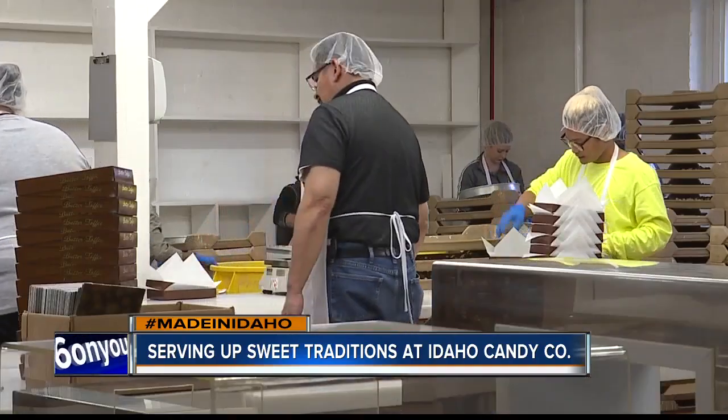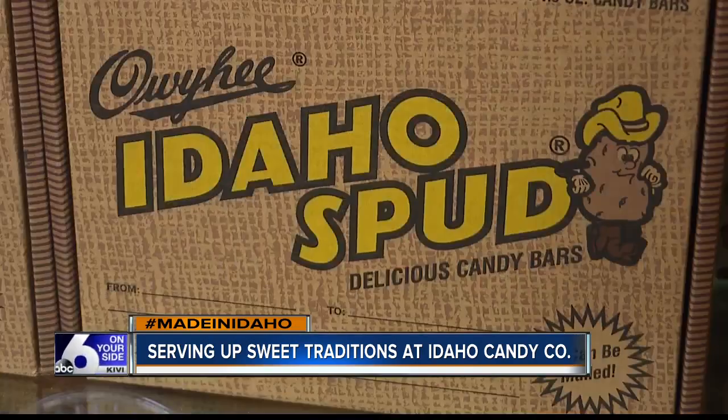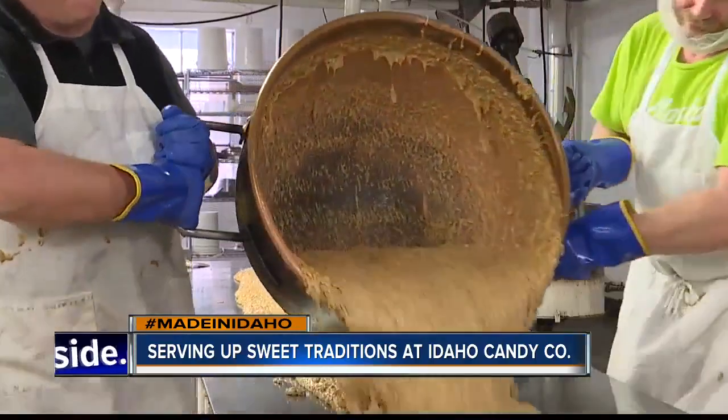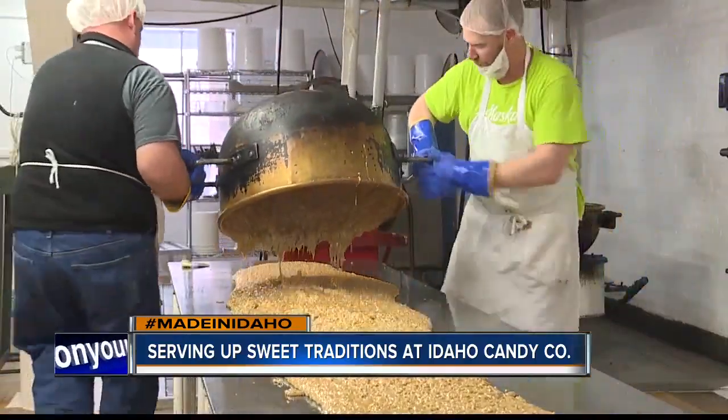We do 30,000 Idaho Spud bars a day. We'll do a couple of million of those a year. We sell them in gift boxes — people ship them all over the country. And when you're around for that long, you can't help but become a fan favorite in the community. We have customers that are well over 50 years old that continue to give our candy as a representation of their company, which is awesome for both of us.